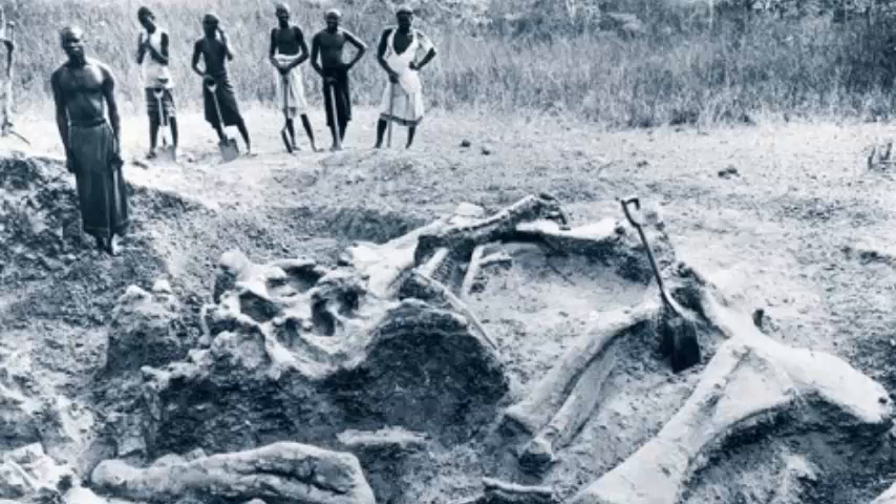Recent geological work on the dinosaur-bearing Tendaguru Formation indicates that it was on the margin of a seaway called the Somali Basin, which was seismically active during the breakup of India and Africa, and resulted in a number of tsunamis, which may explain the wealth of jumbled dinosaur bones preserved in Tanzania in the Late Jurassic deposits.